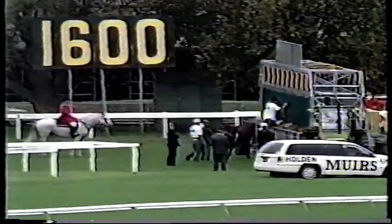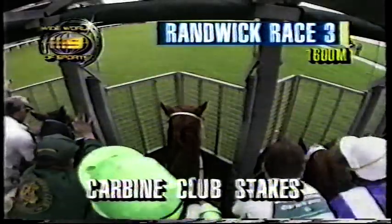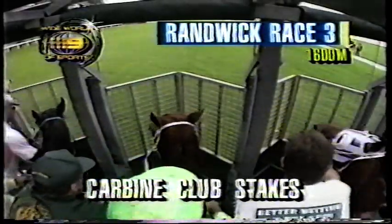Beautiful trophy here for the winning owner — a statuette of the mighty Carbine, manufactured by a New Zealand company called Crown Lynn Potteries. Now Espinosa, the inside runner, and they're about set and ready for dispatch in the Carbine Club Stakes. Light is flashing on top — they're ready to break. Standby for a start. Starter Bill Cooper onto his rostrum. Star Dancer faces up well for Grant Cooksley; Pillar of Salt stands perfectly.